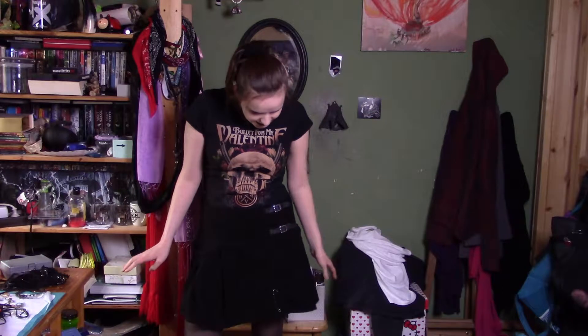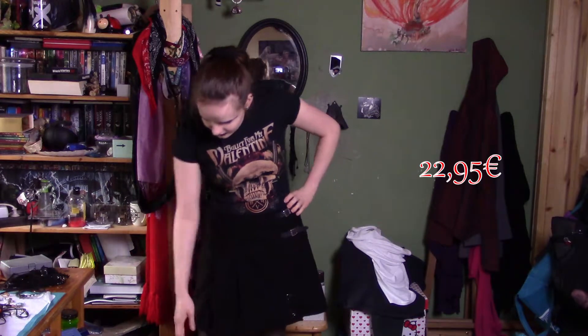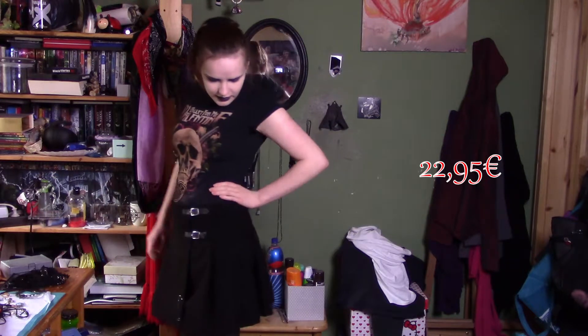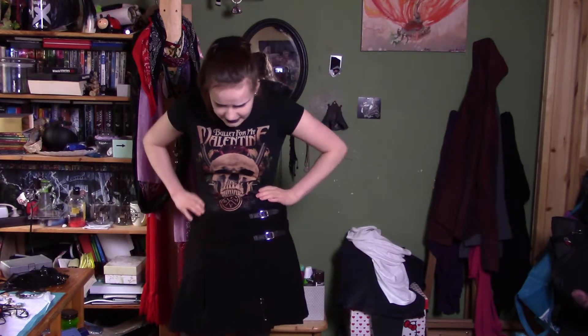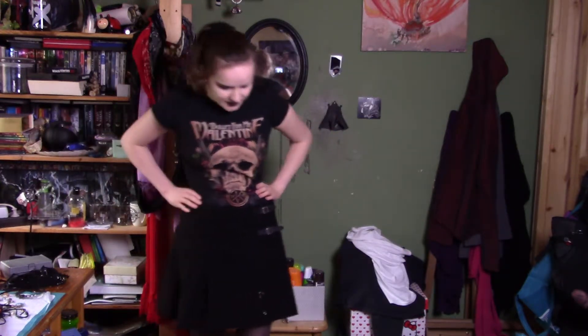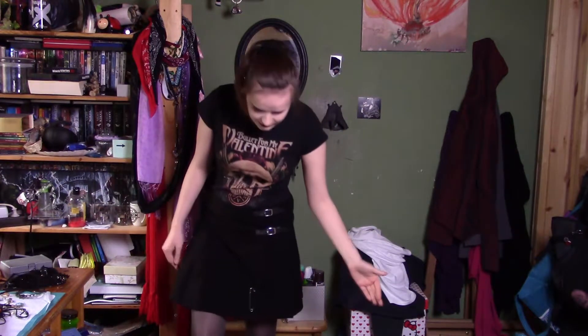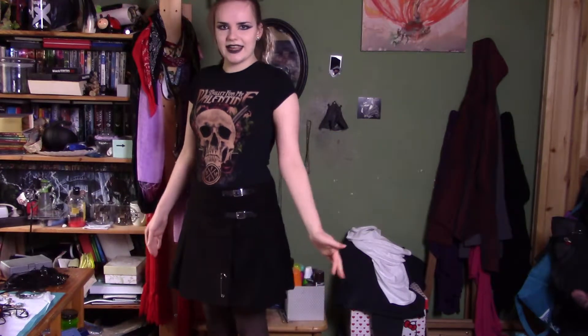I'm wearing this shirt and this skirt because I wanted to show the skirt better, so I think that's a better solution. This is the tartan skirt. It is sold by Tartanista on Amazon and I really like this one because first of all it is black, and I think the length is very good to wear with high heels.